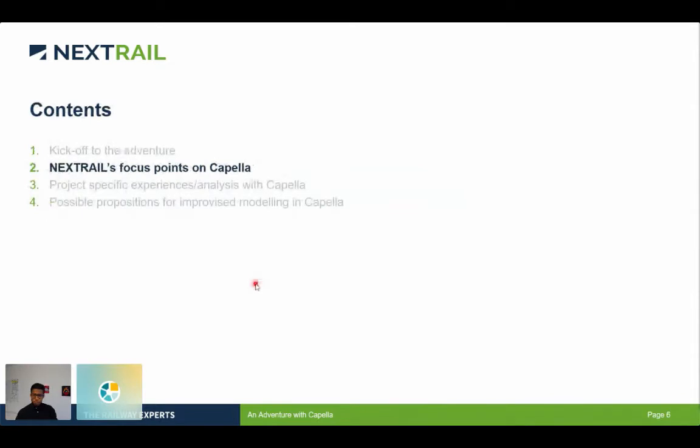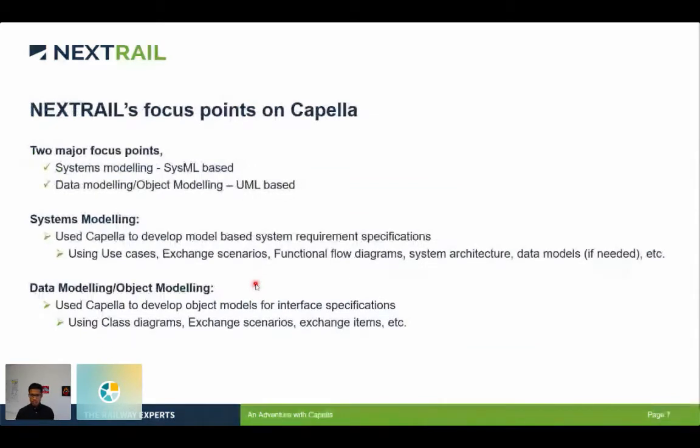Moving to the next section: Nextrail's focus points — where we really used Capella. From Nextrail's point of view, we are using Capella in two areas: one is for systems modeling and one is for data modeling. In systems modeling, we basically focus on the system-based modeling for specifications. For this project, we focused on systems modeling where we tried to develop model-based system requirements specifications for one of the automatic train operation trackside units, using use cases, exchange scenarios, function flow diagrams, system architectures, and data models.